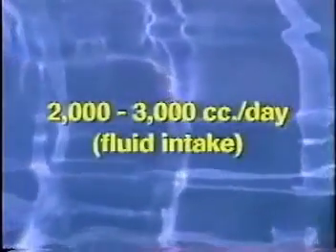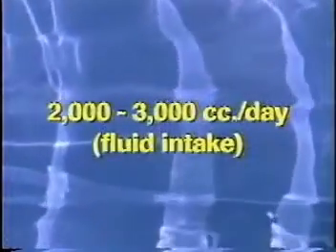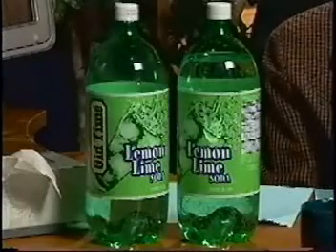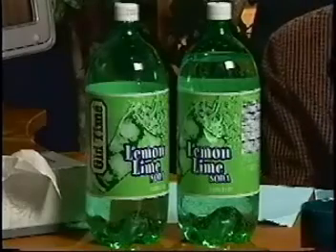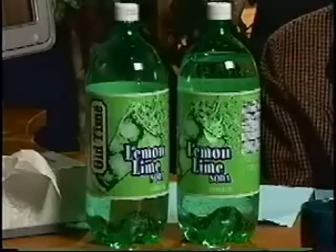Normal adults take in approximately two to three thousand cc's of fluid every day. These two bottles here represent four thousand cc's of fluid. Each bottle holds approximately two thousand cc's, so one whole bottle and a half of another would be the normal amount of fluid intake for an adult individual.